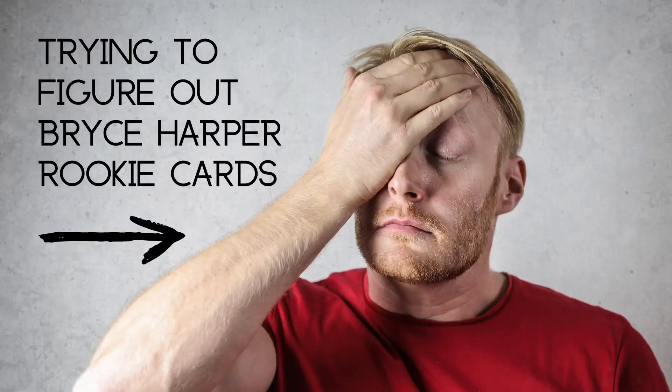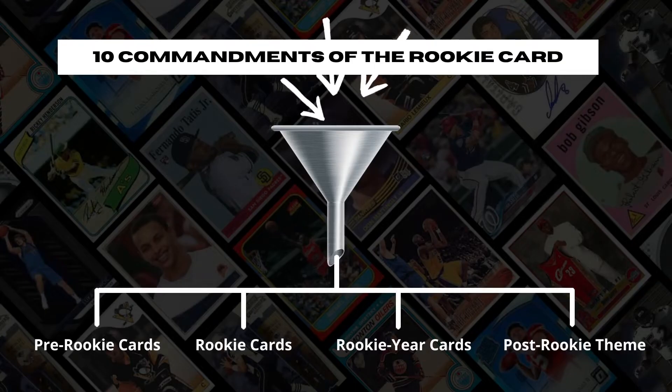With all that said, let's go over to the computer and look at some Bryce Harper rookie cards. I've never seen such a hodgepodge of rookie cards in my life. If you look at hobby publications over the years on Bryce Harper rookie cards, you'll find a conglomeration of shenanigans. The concept is to take the cards in question and filter them through the Ten Commandments of the rookie card, then funnel them down into one of four identifiers.